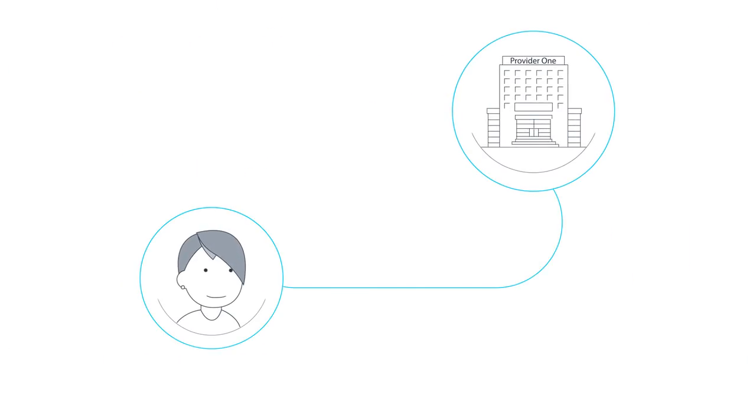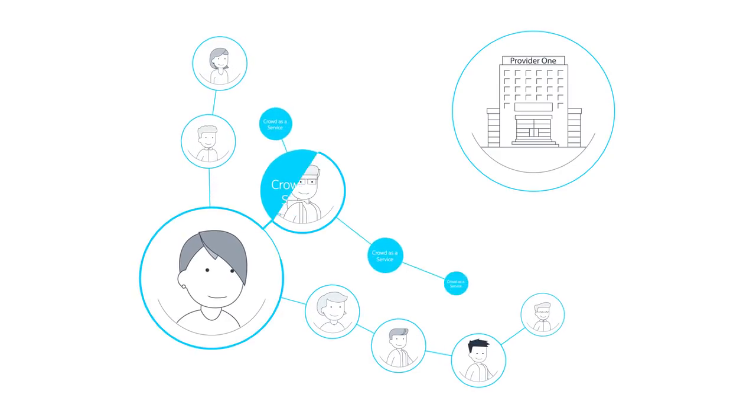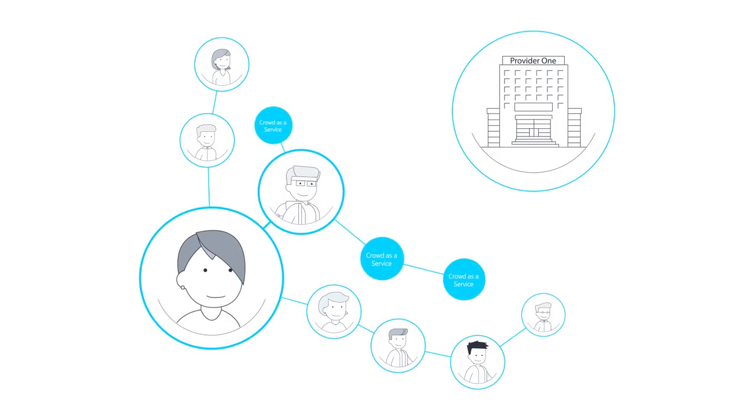Sounds familiar? Enter Nokia Crowd as a Service, a cloud-based crowdsourcing platform that quickly links customers in need of support to a community of qualified, local, and readily available tech-savvy helpers.